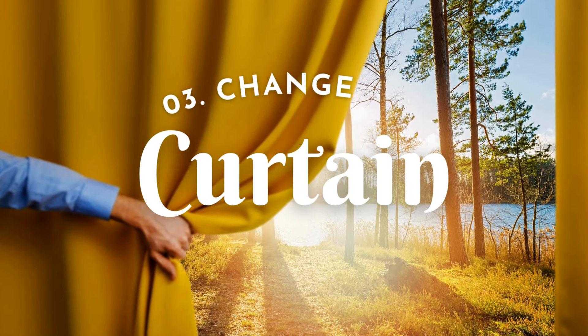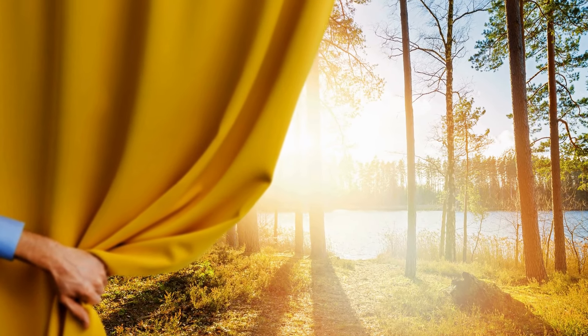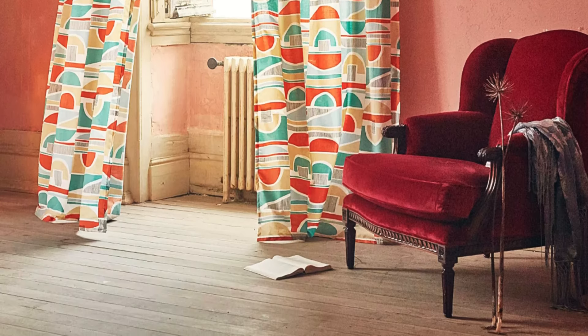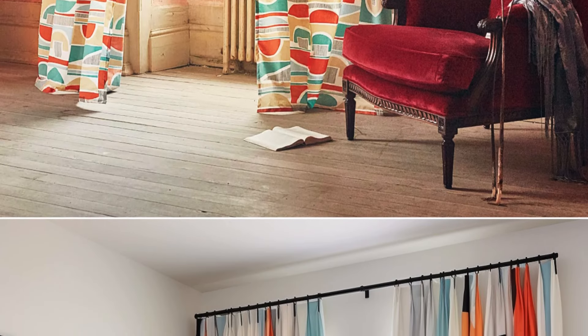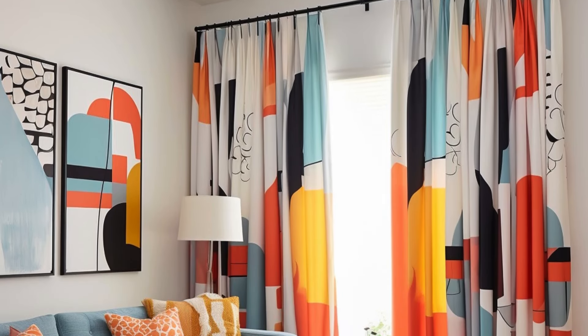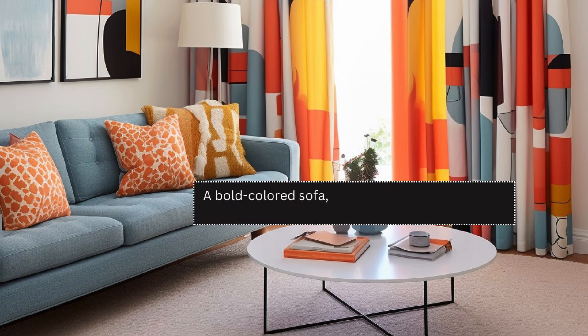Number 3: Change Your Curtains. The window is one of the interior elements that needs a touch of transformation. If your house still has a vintage-inspired window, perfect it with colorful curtains. However, if your windows come in a modern look, you can simply hang retro-styled curtains to create the vibes. You don't have to rip off your existing windows because it may cost you a fortune — besides, it's too much trouble. Then finish it off with some retro-inspired furniture, such as a bold-colored sofa, a nostalgic décor, and a heavily-patterned floor.